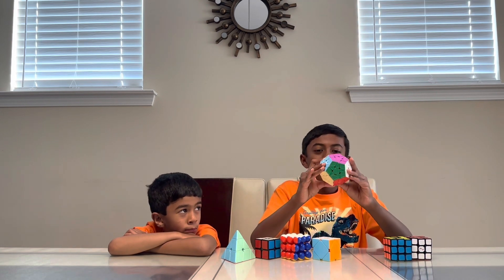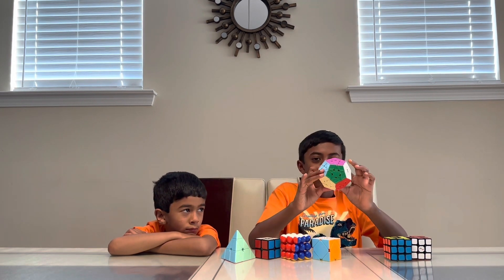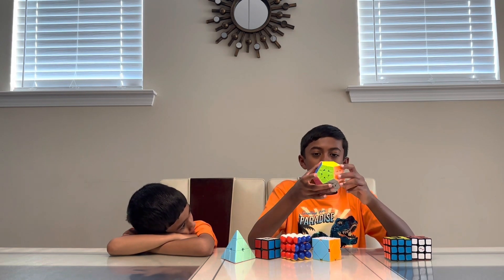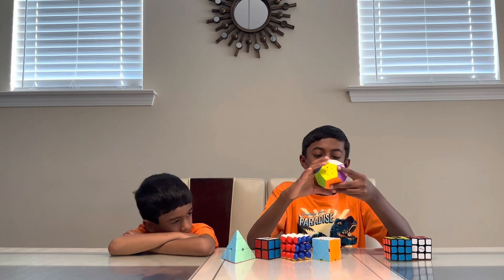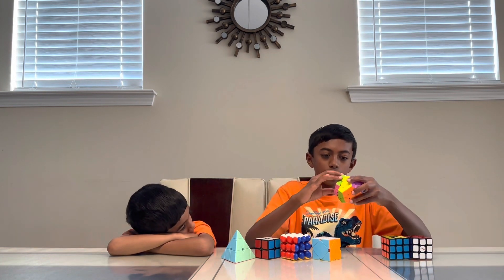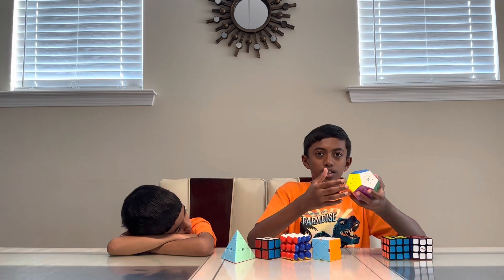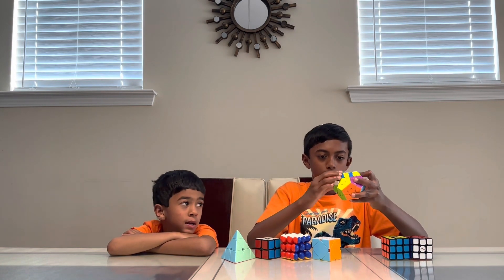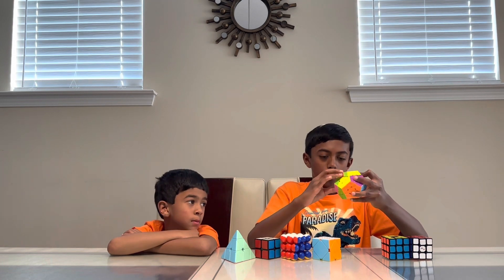This is the 12-sided Mega Maze. As you can see it has 12 colors with other colors that you're not familiar with from the 3x3s. It has pentagons on each side, and you can still do the same algorithm, but it takes a lot longer time to solve.